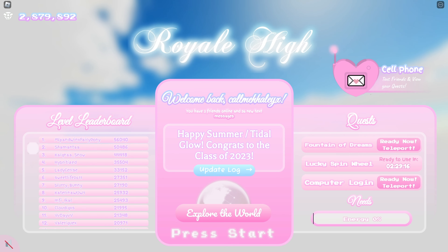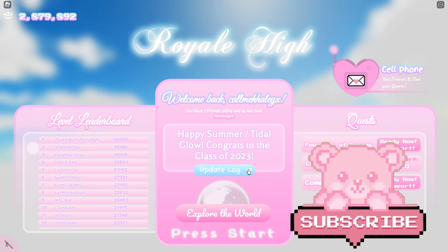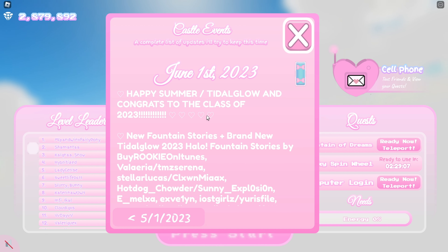Hey care bears, it's Hayley here! Welcome back to another Royale High video on my channel. If you're here, make sure to subscribe for daily Royale High videos. A new summer update is finally out for Royale High!